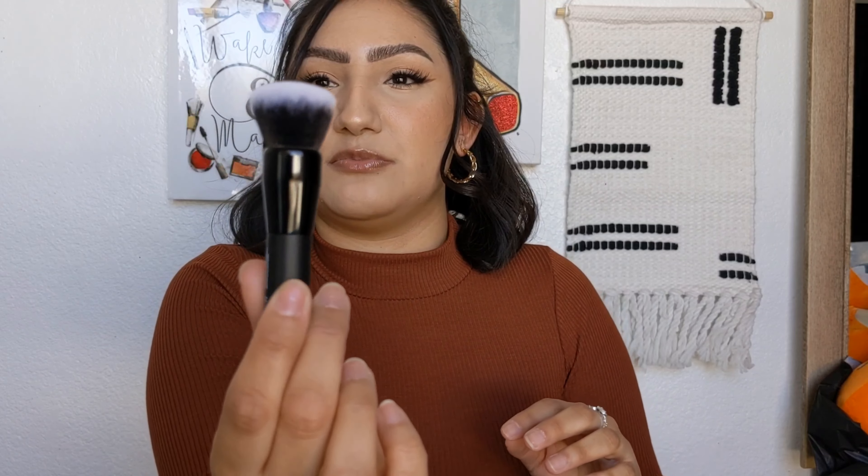I ended up getting this little putty primer applicator from E.L.F. I'm not going to use it specifically for putty primer — I wanted it to blend my cream contour and cream blushes. The brush is small and compact enough for that. It does have a little spoon for the putty primers and a little small buffer. I thought it would be perfect for blending out contour or blush — super cute.